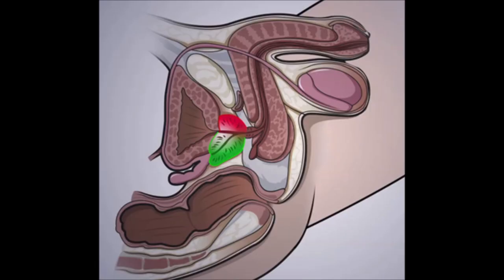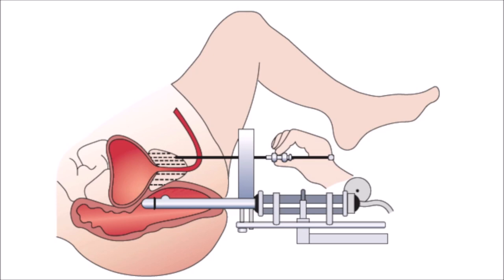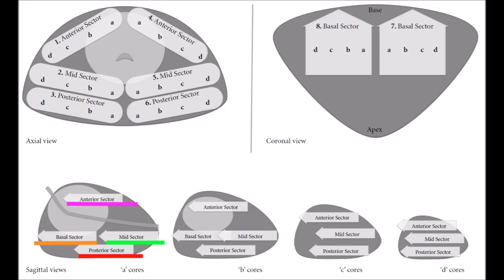It is particularly good for permitting access to the anterior part of the prostate, shown here in red, and it allows for the whole prostate to be systematically traversed as shown by these dotted lines. The Ginsberg map shown here is our preferred approach to transperineal biopsies.